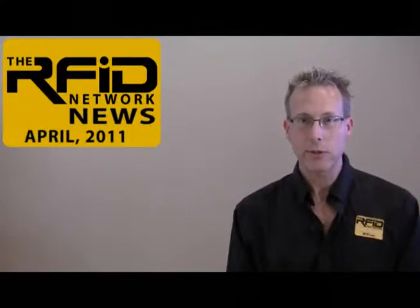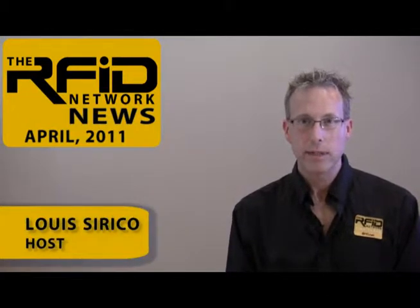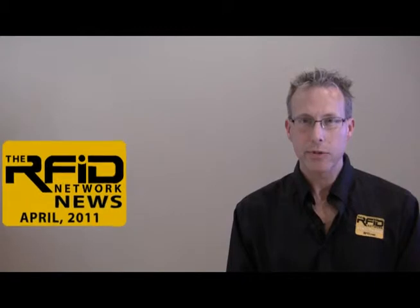Welcome to the RFID Network News, the only globally syndicated news program dedicated to RFID technology. I'm Lou Sirico. In this edition for April 2011: how RFID technology is used to track elephants at the Dallas Zoo, a new RFID handheld from Hana Innosys, a new desktop RFID reader from Thinkify, and the largest passive RFID tag we've ever seen.